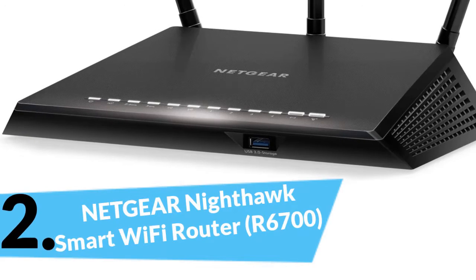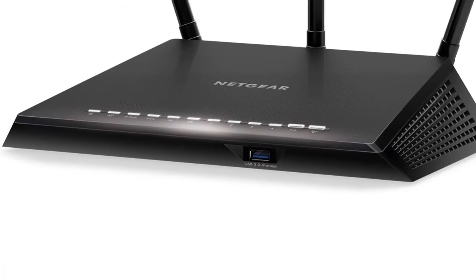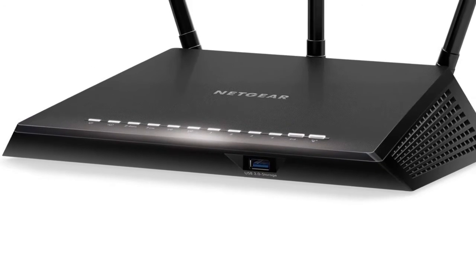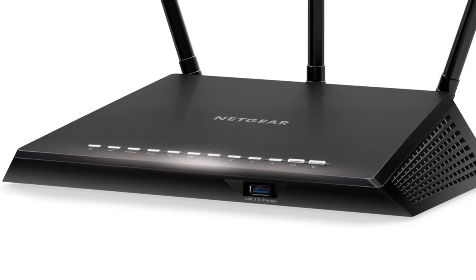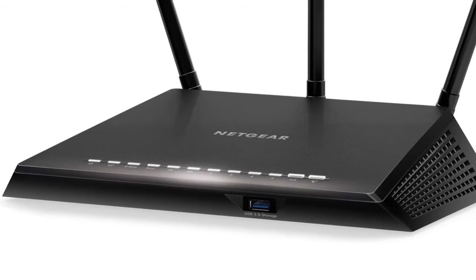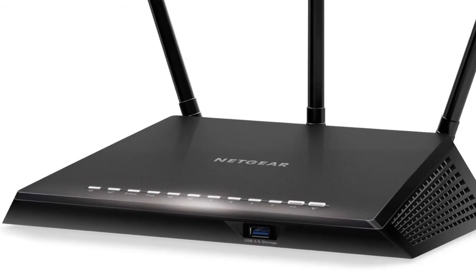In second place we have the Netgear Nighthawk Smart Wi-Fi Router R6700, offering up to 1750 Mbps wireless speed for demanding activities like HD streaming and online gaming. It intelligently selects between dual bands to minimize interference and maximize speed for your many smart wireless devices.